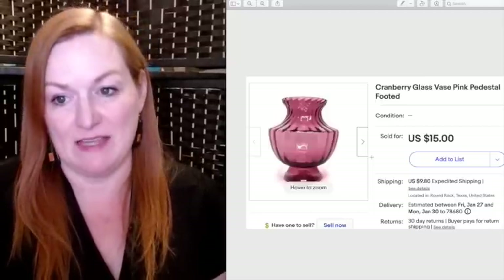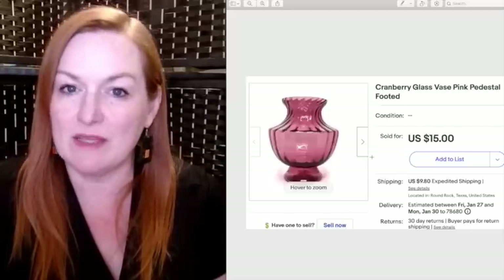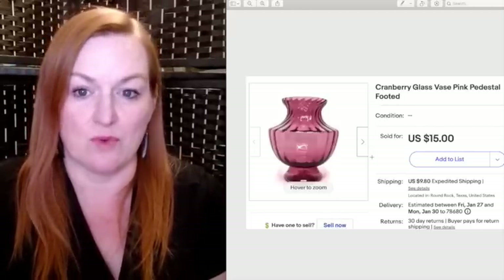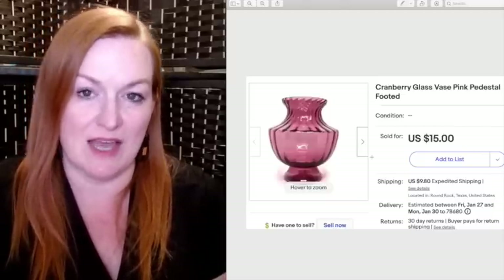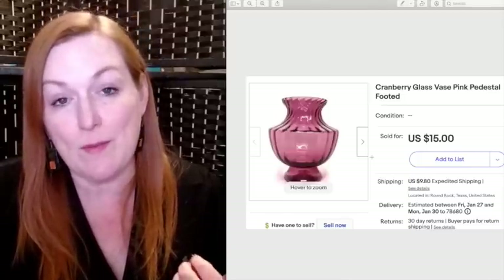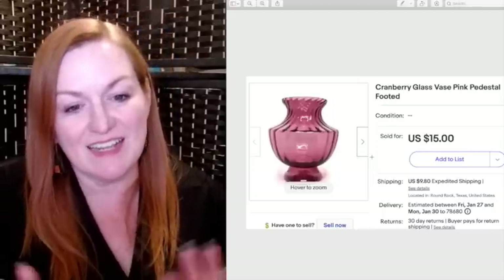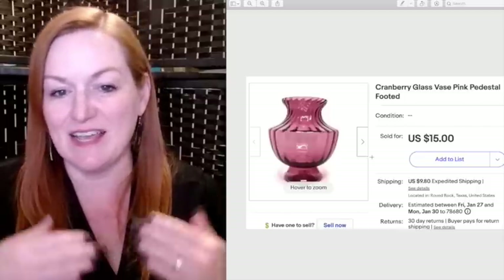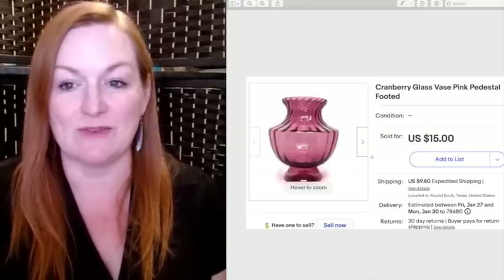This is a cranberry glass pink pedestal footed vase — it's really pretty. It sold for $15. I believe I bought it at a garage sale for $2 or $3. I feel like I maybe could have gotten more, but I'm trying to move inventory. Some of the items I have that are bigger or more breakable — especially if they've been sitting on my shelf for a while — I'm trying to just get them out the door by nudging buyers with really inexpensive prices.